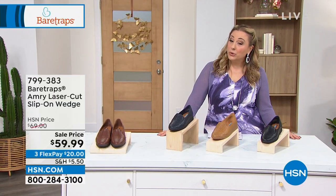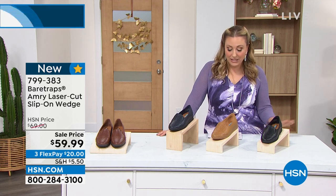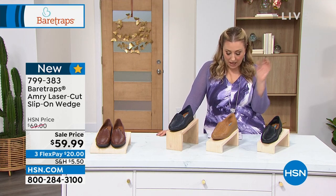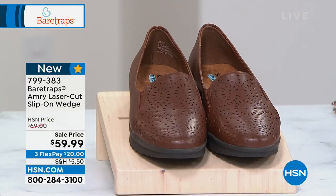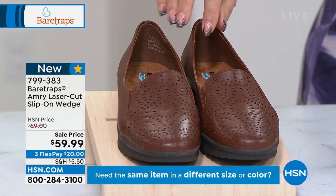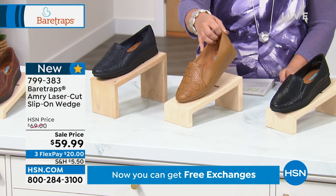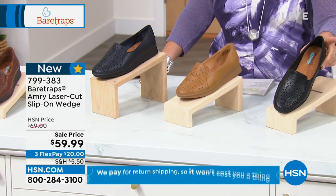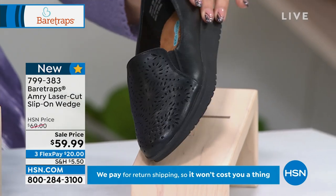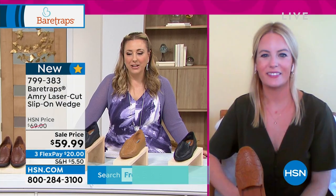We're going to jump right into our laser cut wedge. First day of school, back to school, back for teachers working — this is a great everyday loafer. It is a faux leather slip-on loafer with a closed round toe. Colors include dark brown — we're calling it brush brown — navy, caramel, and black. We're going to bring in our special guest, Grace Hudson, who is the representative from Bear Traps.